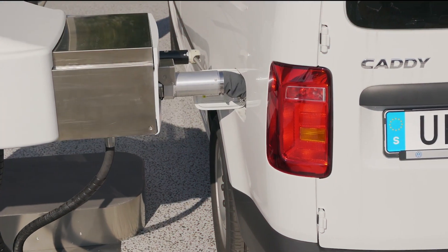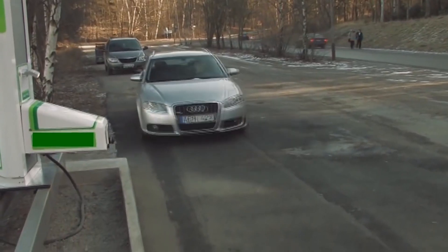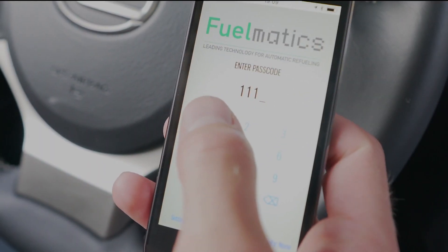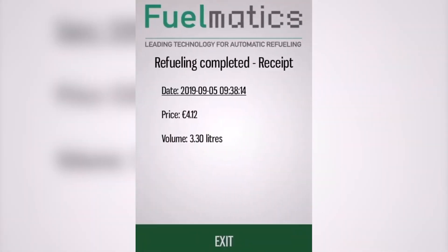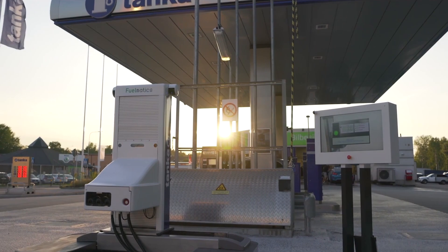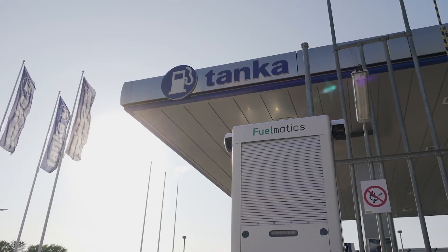The Fuelmatics system offers a modern in-app payment system. Just pull up to the unit, click a few times in the app, and let the machine take care of the rest. The app even handles the payment and sends the receipt by email. Robots really have taken over the world and made sure we humans never have to walk again.